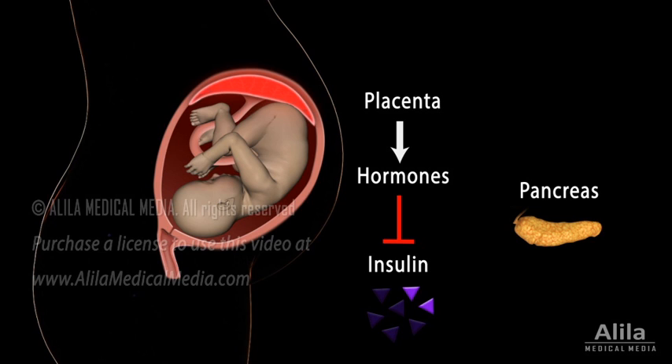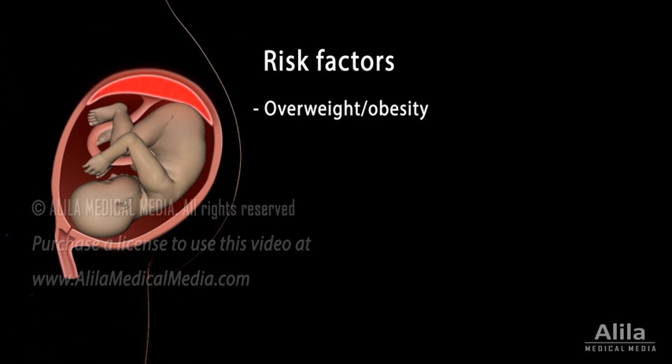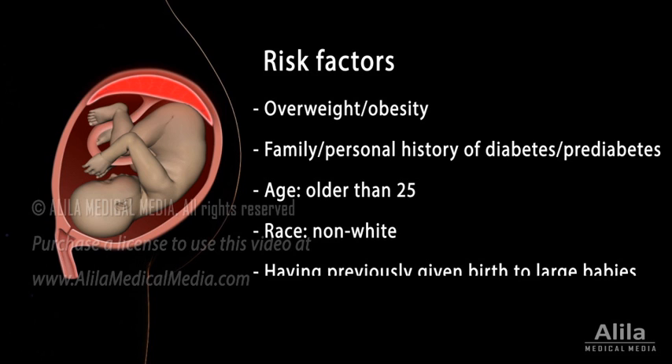Usually, the pancreas is able to adjust by producing more insulin. But in some cases, the amount of placental hormones may become too overwhelming for the pancreas to compensate, and gestational diabetes results. Any woman can develop gestational diabetes, but those who are overweight or have a family or personal history of diabetes or pre-diabetes are at higher risk. Other risk factors include age, race, and having previously given birth to large babies.